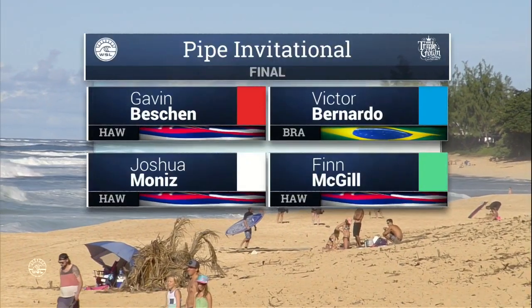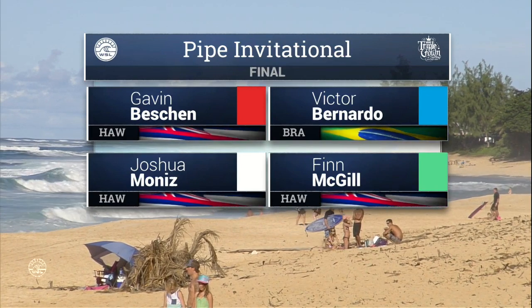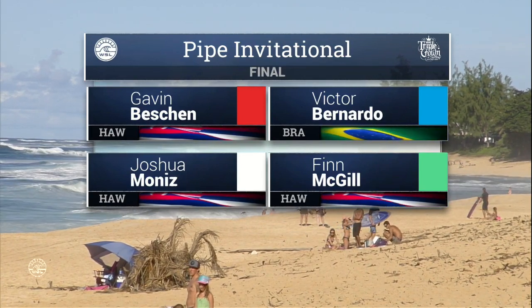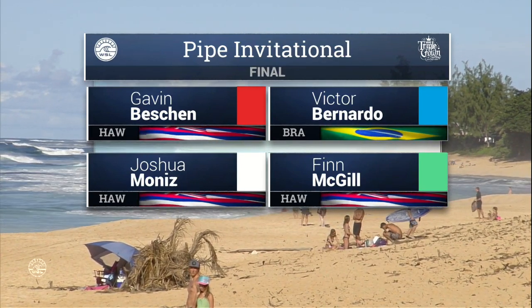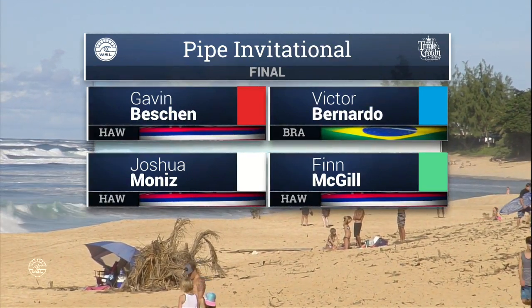Look to it, where the lines are longer, it's drawing off the reef just a little more, so good news for our four finalists. And what a day for Gavin Beshin — late call-up for the event, he's into the final now and has an opportunity to crack the main event of the Billabong Pipe Masters.